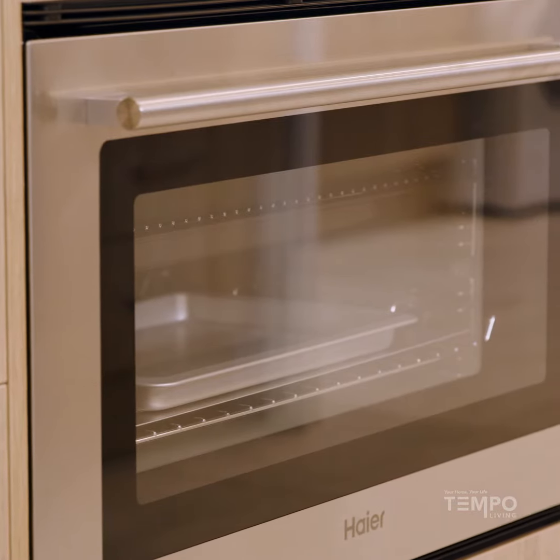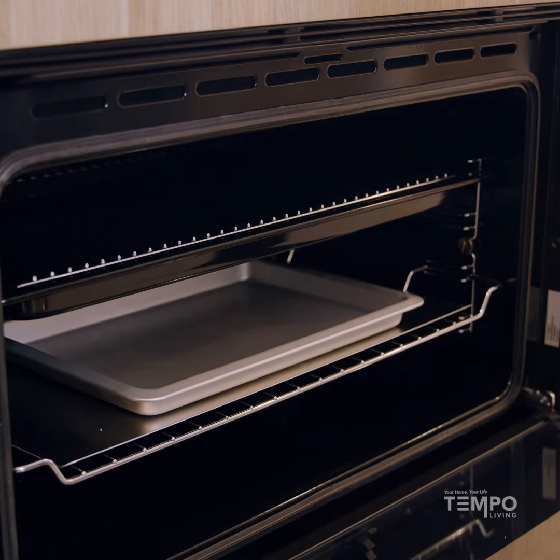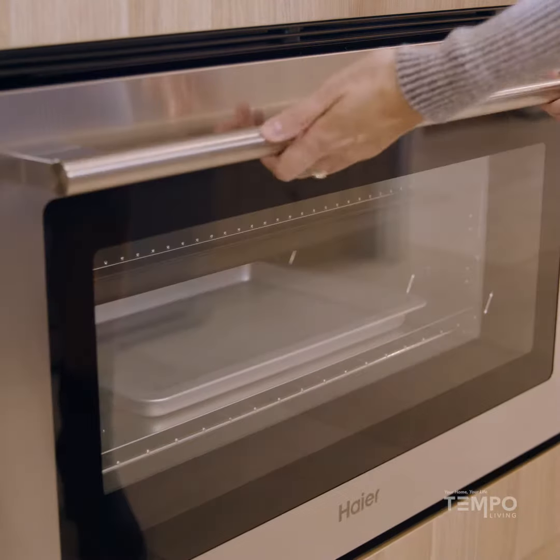The oven is a 90 centimeter oven. It's got a lovely stainless steel finish. It's a large capacity 100 litre oven, so what that means is you can really cook for large families and banquets and feasts.